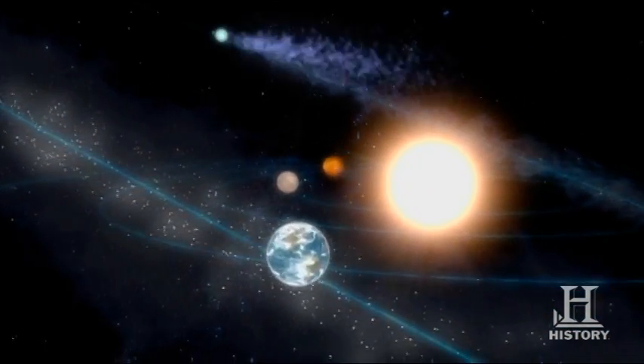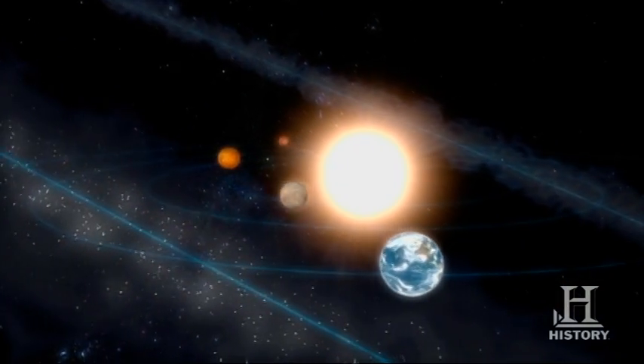If that material intersects the Earth's orbit, particularly at night, then we would see meteors coming from those bodies as they hit the atmosphere and were vaporized at the top of the atmosphere.